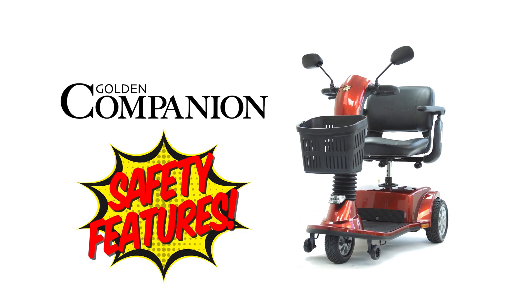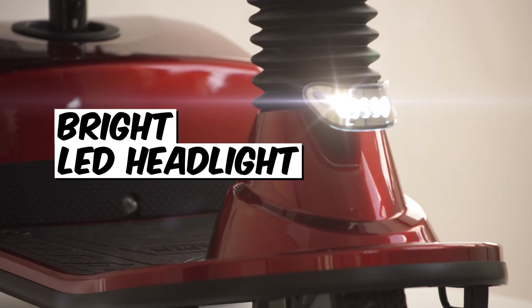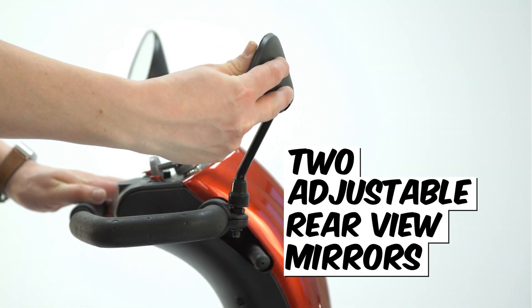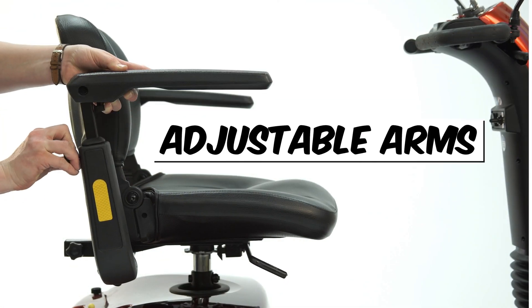All Companion Scooters offer many safety features: an adjustable, super bright front LED lighting package, red lights in the back, and side reflectors to boot. Two adjustable rear view mirrors, four tie-down strap points, and height and width adjustable arms.